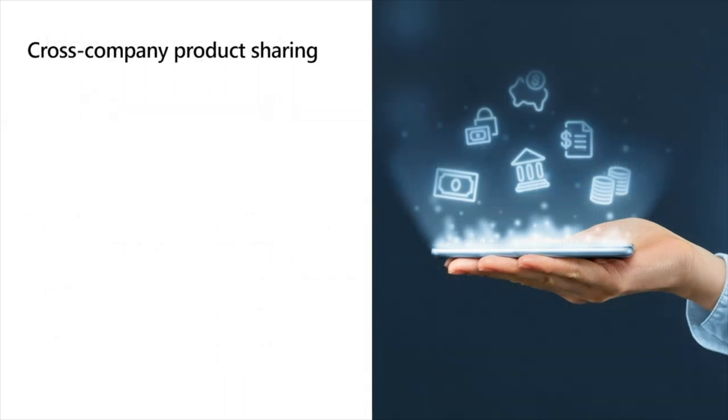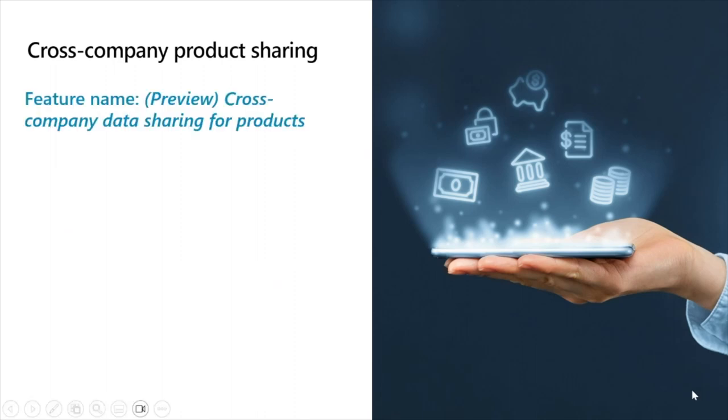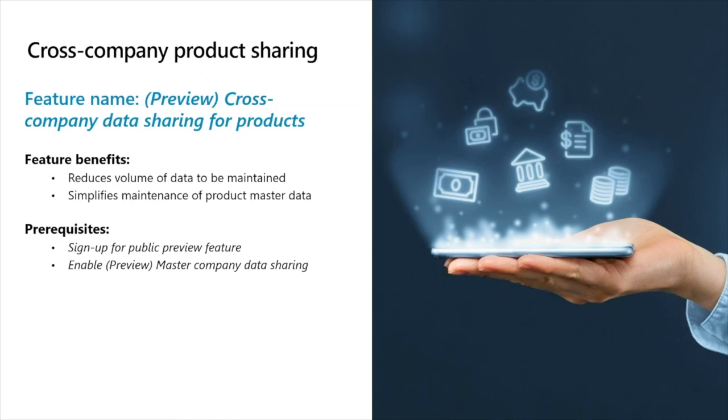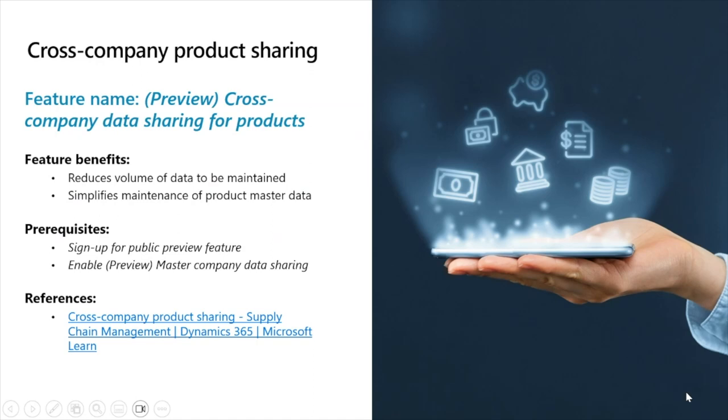Let's move on to cross-company product sharing. This feature was released in public preview with version 10.0.32. Companies with many legal entities and a large product portfolio often experience significant levels of duplicated product data. This feature lets you share released product data across legal entities, thereby reducing the volume of data to be maintained while simplifying the task of maintaining overall product master data. The key benefits are reducing the volume of data to maintain and simplifying how you maintain your product master data. This feature is in public preview and can be enabled through the master company data sharing setting. A reference link will be posted in the chat for further details.